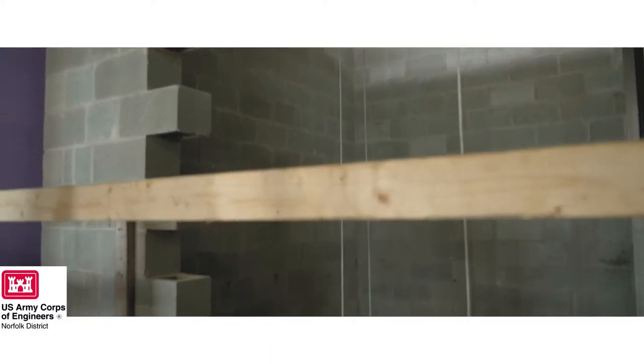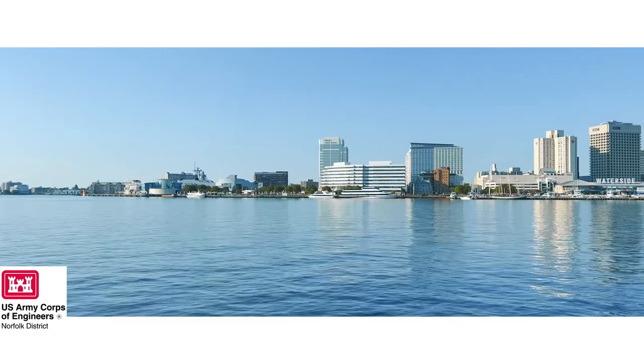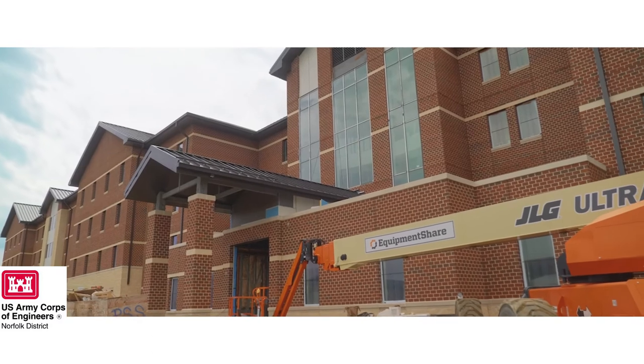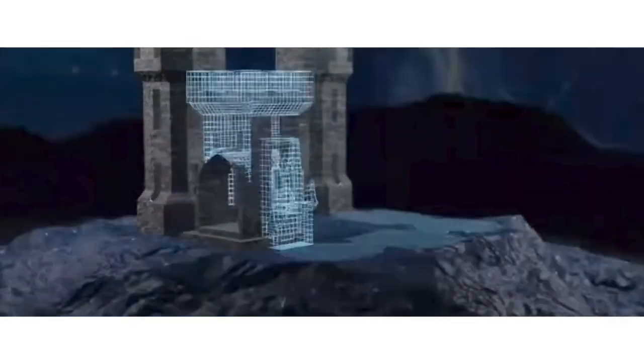We've been able to take the tools we use to do renderings and 3D visualizations and provide those for civil works projects to help stakeholders, cities, and designers understand the impact — and how do we make that into a design that meets the customer's needs, that's functional, that's economical, and something that's going to stand the test of time.